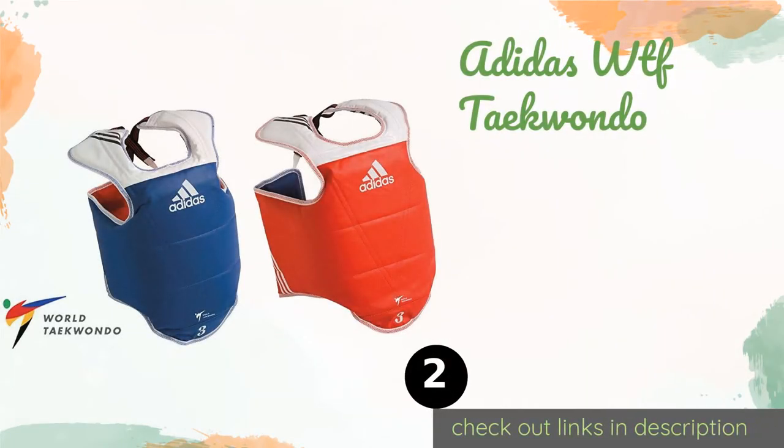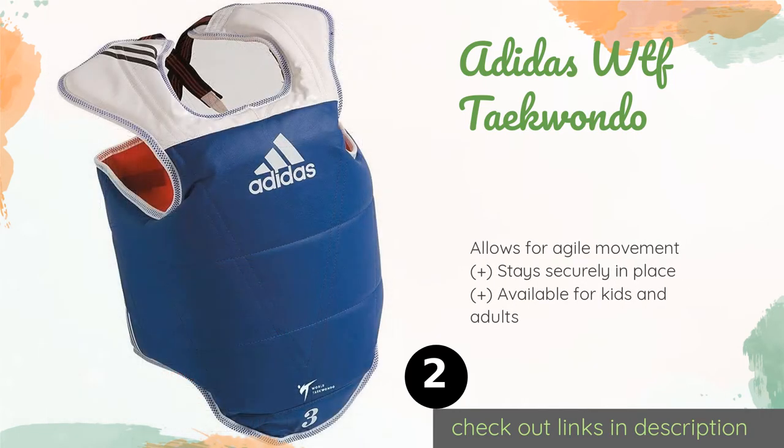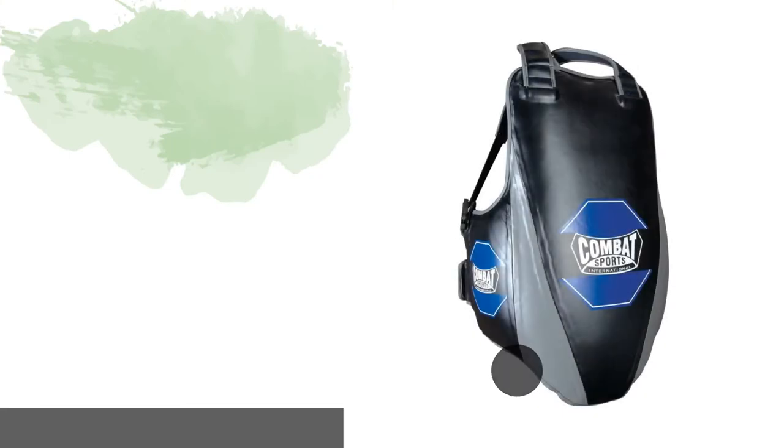The next product on our list is the Adidas WTF Taekwondo. It features high-density padding covered by a vinyl shell to offer added protection against full-force hits. Conveniently, this model's reversible design lets sparring partners wear it either blue or red side facing out. This product is available on Amazon for $63.